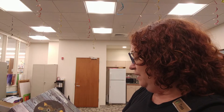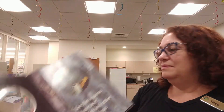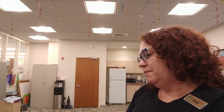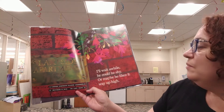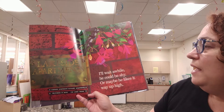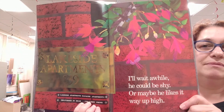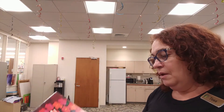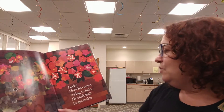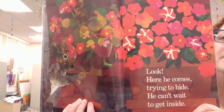See that squirrel in our tree? I think he'd rather live with me. I'll wait a while — he could be shy, or maybe he likes it way up high. Here he comes trying to hide. He can't wait to get inside. Do you see him there?